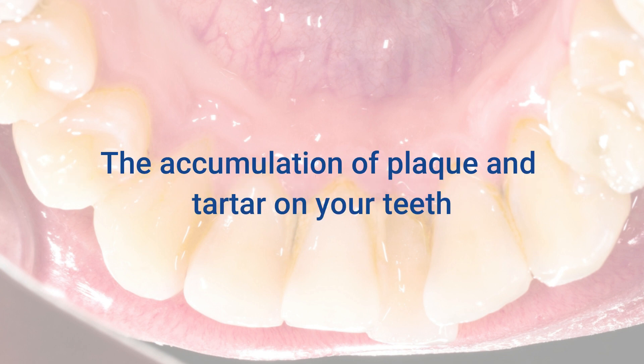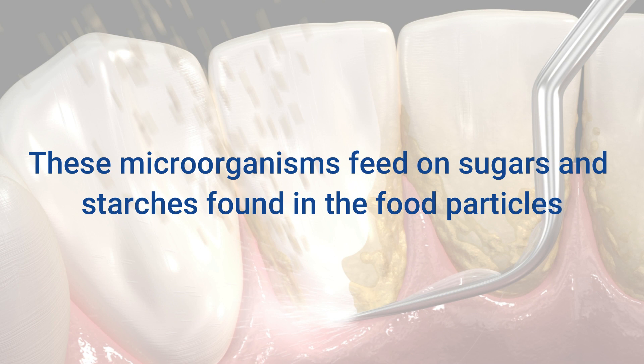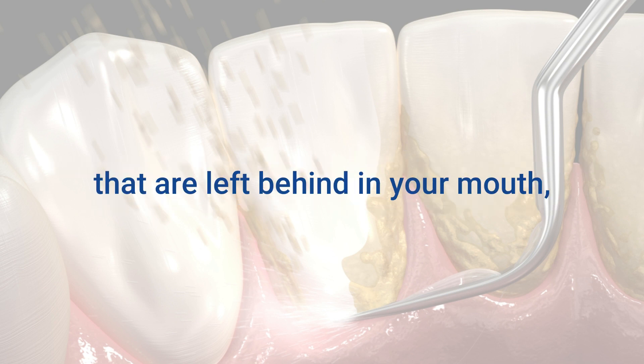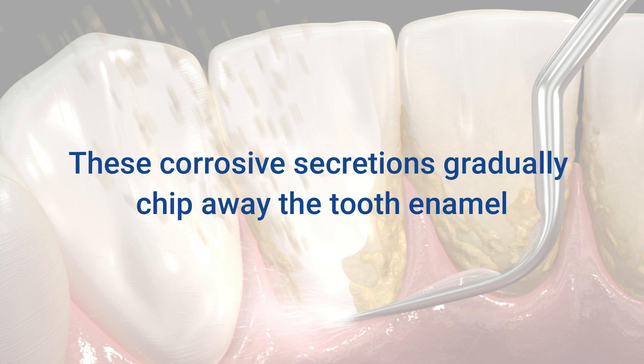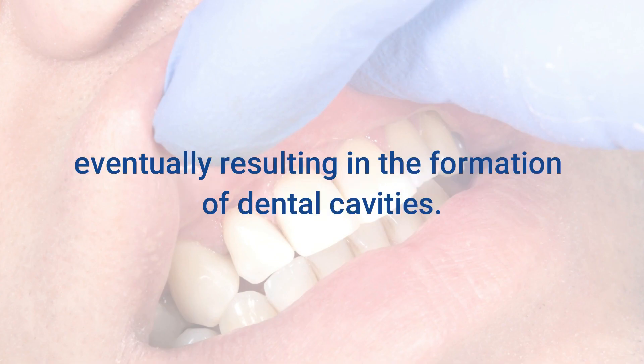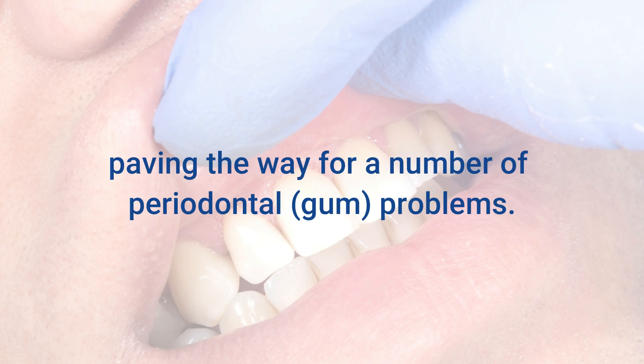The accumulation of plaque and tartar on your teeth creates the perfect environment for oral bacteria to proliferate. These microorganisms feed on sugars and starches found in the food particles left behind in your mouth, and they release acidic byproducts during the process. These corrosive secretions gradually chip away the tooth enamel, eventually resulting in dental cavities. The oral bacteria found in plaque also increase the toxic load in the mouth, paving the way for a number of periodontal gum problems.